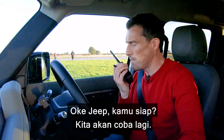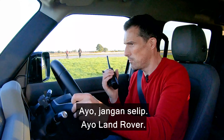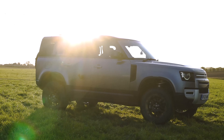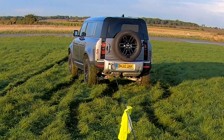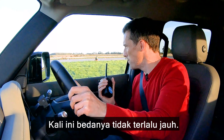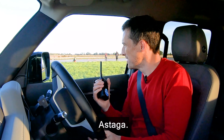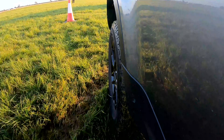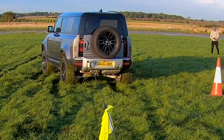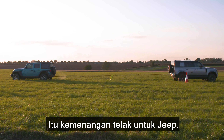Maybe this will help me. Okay Jeep, are you ready? We're going to give it another go. Take the strain. Three, two, one, go. Come on, don't slip. Come on, Land Rover. It's not such a whitewash this time. No. Come on. Right, I give in. Tapping out. That is a clear victory for the Jeep.